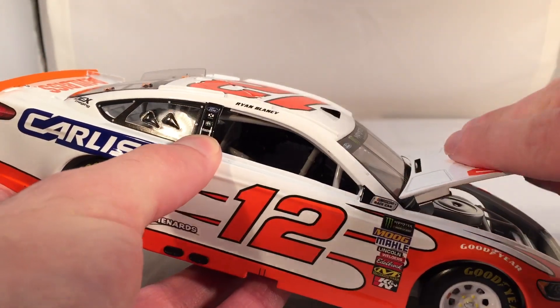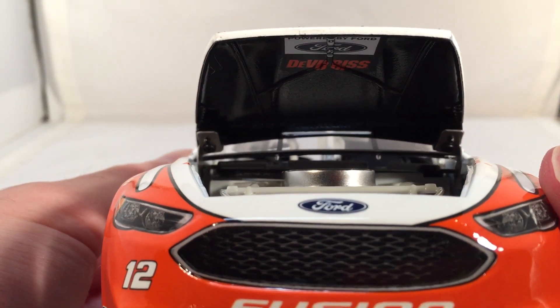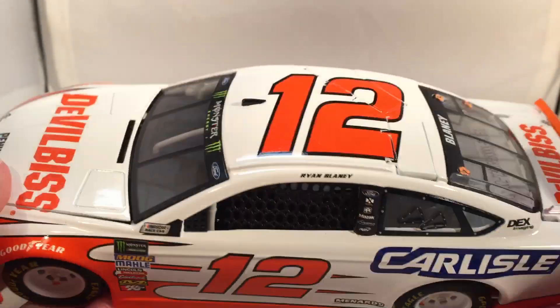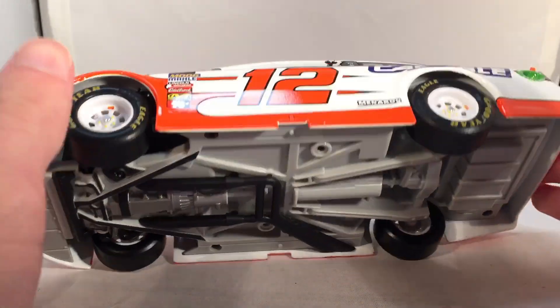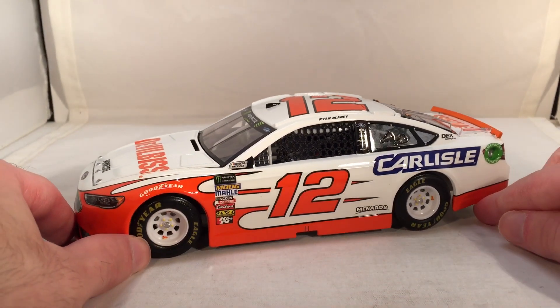Let's take a look under the hood — you got Powered by Ford and DevilBiss. There's the engine detail if you want to see that. Obviously no trunk on these new ARCs. Move flaps still do open. And there's the underside of the car. That's one problem with these Blaney cars this year — they're kind of really scarce on logos and everything.